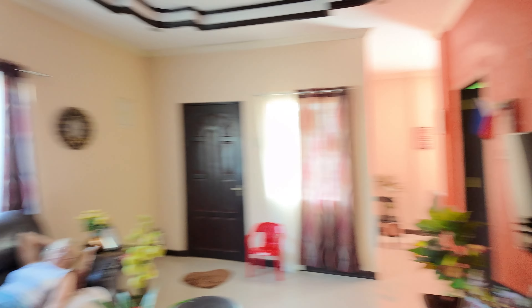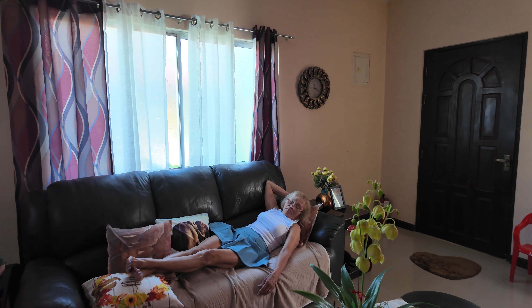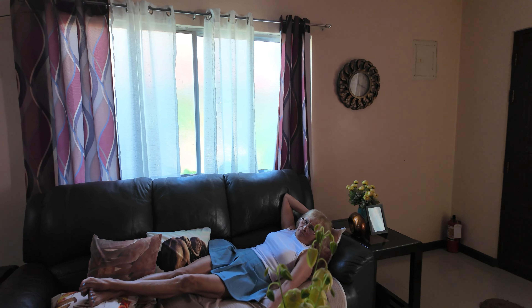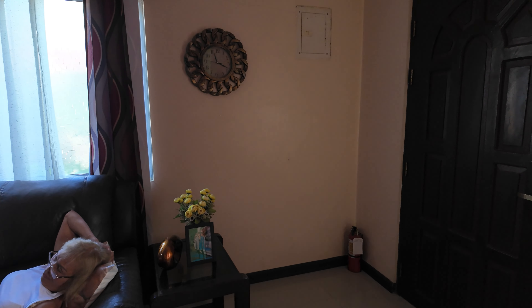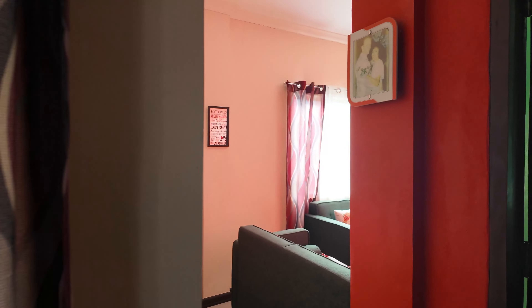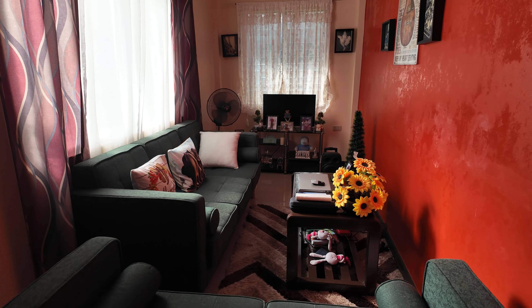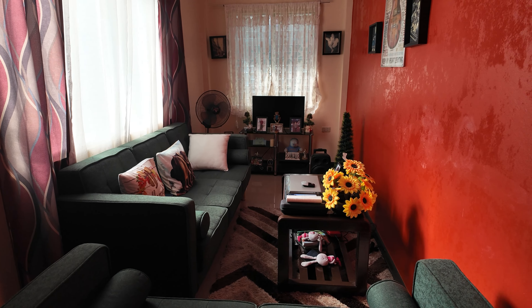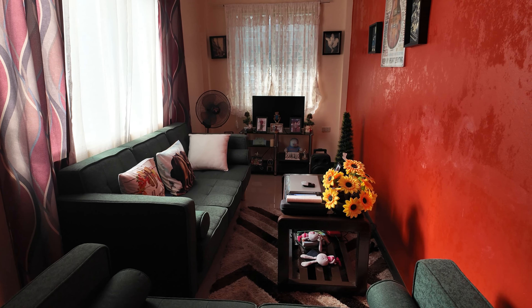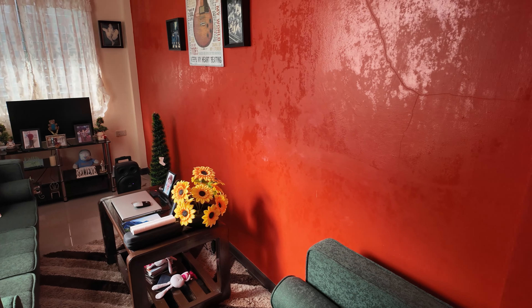This is the inside of our house. That's Indai laying on the couch, acting like she's sleeping. This is what we call the music room. That's where I'm going to set up my office away from work. I've got my laptop there — that's where I'll be doing some of my work from home while I'm here in the Philippines.